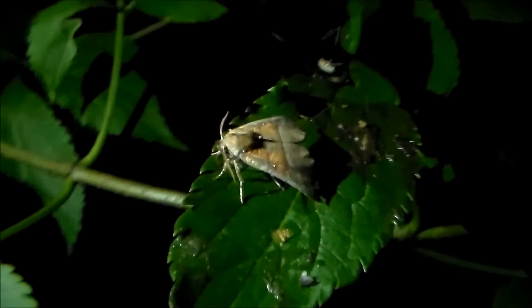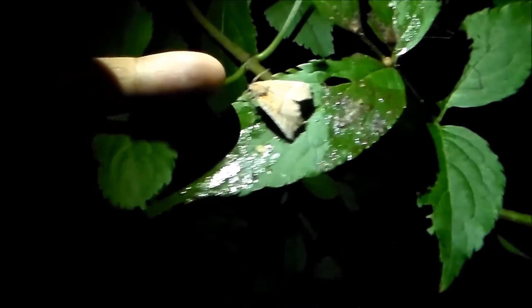Look who's back for more — again attracted to my sugar. Scoliopteryx libatrix. Let's get a good shot. You can see the small proboscis sucking up the fluid. Still a nice species to see in my area.